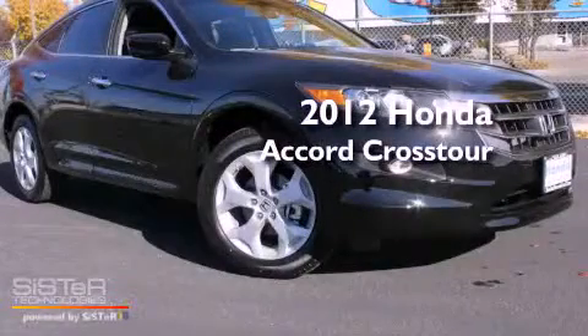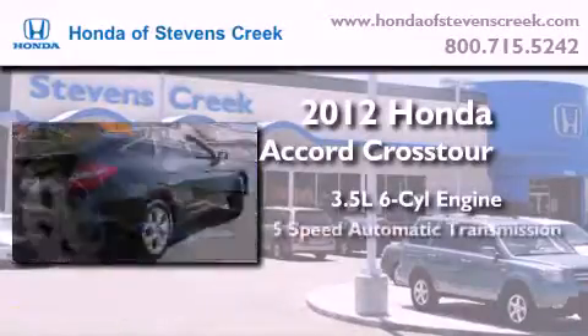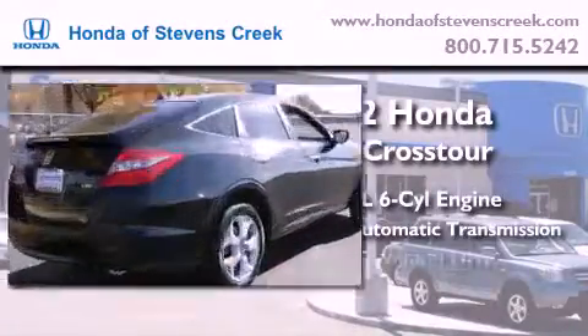This is a brand new 2012 Honda Accord Crosstour. It has a 3.5 liter 6-cylinder engine, a 5-speed automatic transmission, and 4-wheel drive.